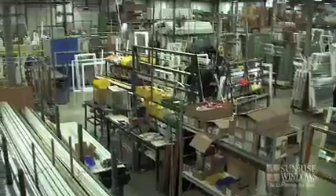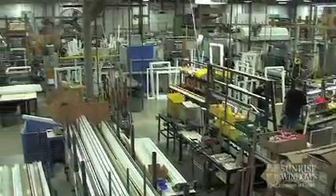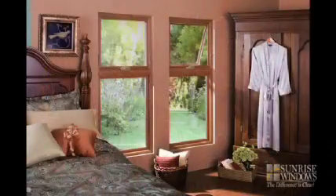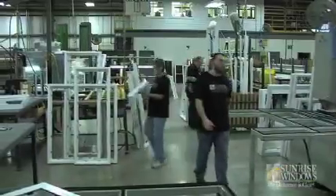Our entire team in our Temperance, Michigan Manufacturing Center is focused on producing and delivering the highest quality replacement windows for your home. We have a wide selection of window styles that will suit the design of your home or remodeling project. Our certified dealers around the country can help you decide what window style is best for the look and performance you'll need, no matter where you live.